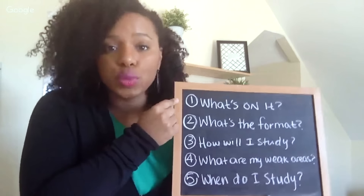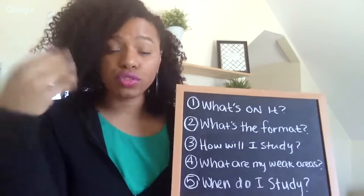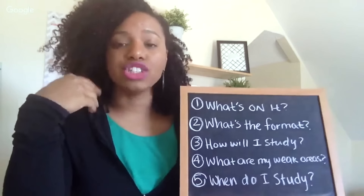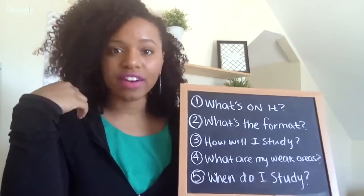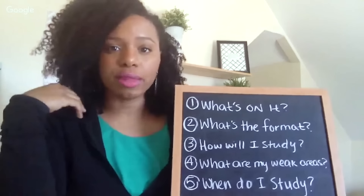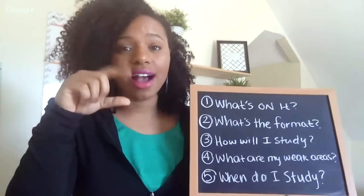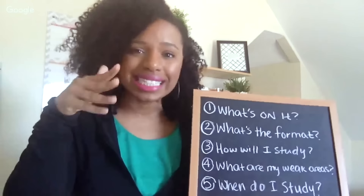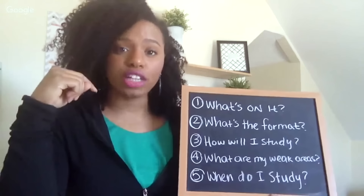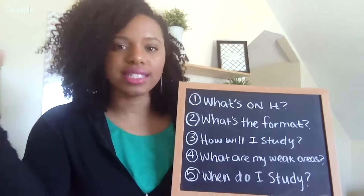When it comes to exams that are cumulative, sometimes there are certain percentages that professors will use for the final exam. For example, I was just working with a student one-on-one, Brianna, and she asked her professor what percentage of her final exam was going to be on new information and what percentage was going to be on past information from the beginning of the semester. A majority of her final exam was going to be based off content covered at the end of the semester — it was like a 60-40 split. So 60% of the questions were going to come from new information and 40% from old information, which allows her to strategize where she's going to spend her time studying.